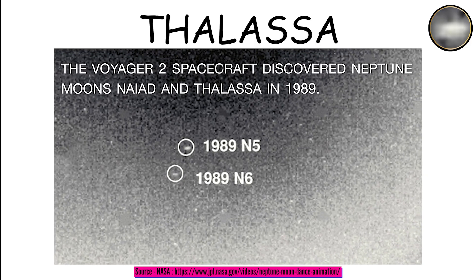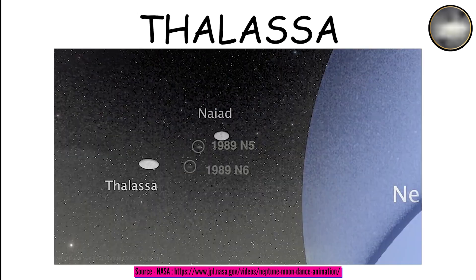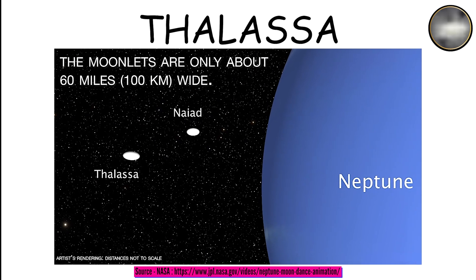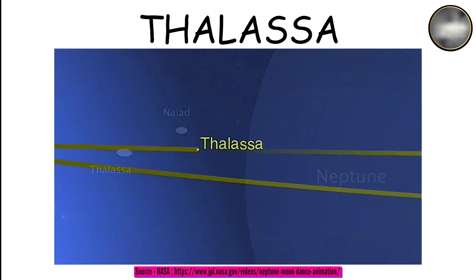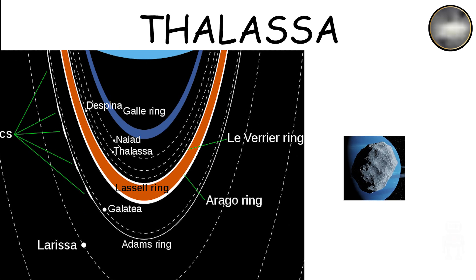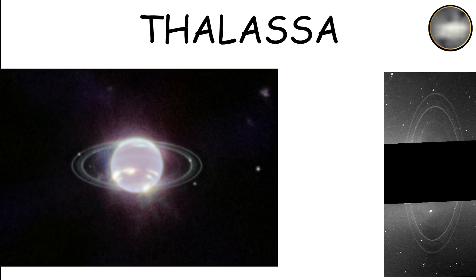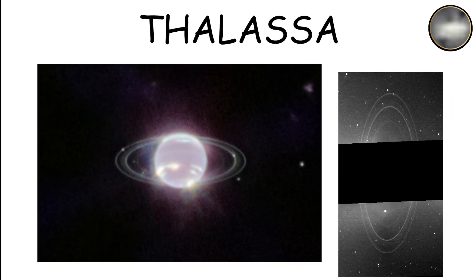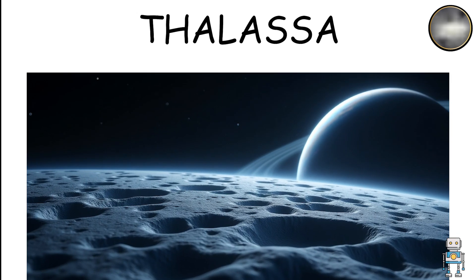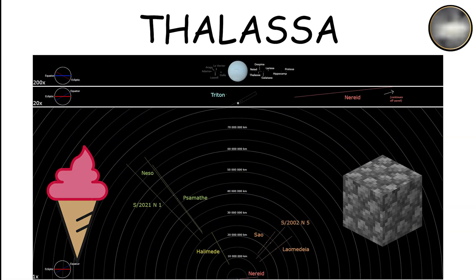Thalassa, discovered in 1989, orbits Neptune at a distance of 50,074 kilometers. While it is slightly larger than Naiad, it remains relatively small and difficult to study in detail. This moon is particularly notable for its location near Neptune's rings. Thalassa's stable orbit suggests it may have played a role in the formation or maintenance of Neptune's ring system. Although its surface remains largely unknown, it is believed to be composed of ice and rock, similar to other moons in the system.